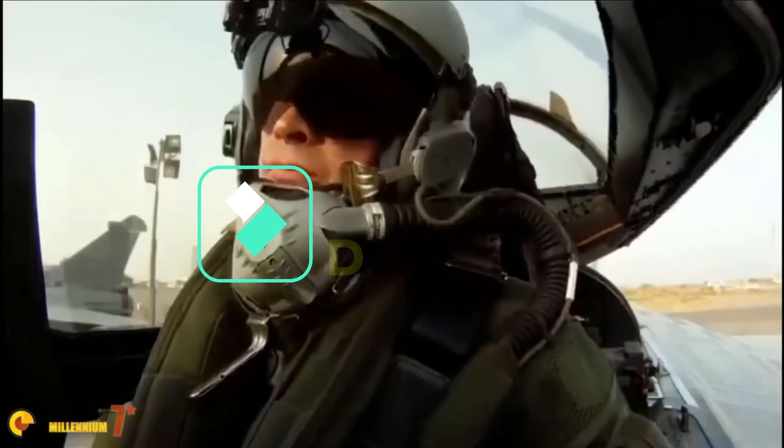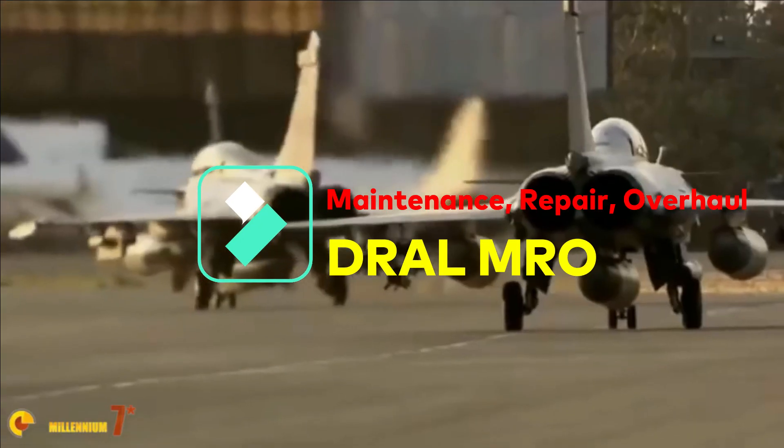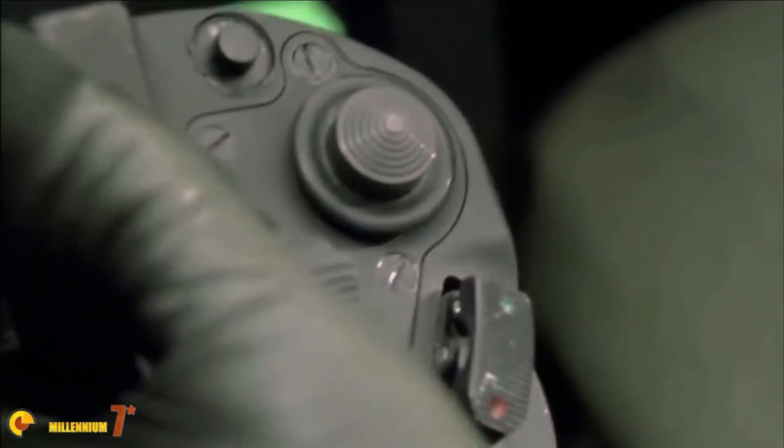Maintenance, Repair, and Overhaul (MRO) in aviation is the repair, service, or inspection of an aircraft or aircraft component. It essentially covers all maintenance activities that take place to ensure the safety and airworthiness of all aircraft by international standards.